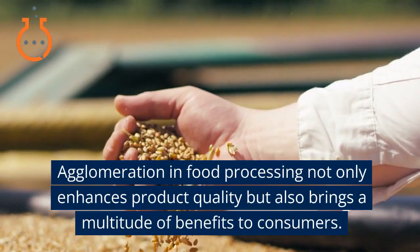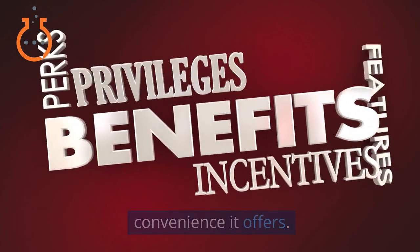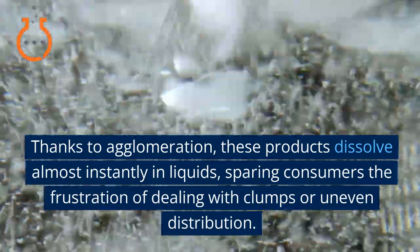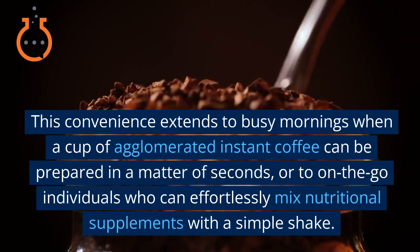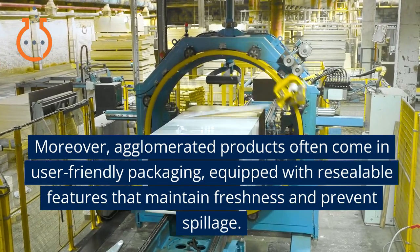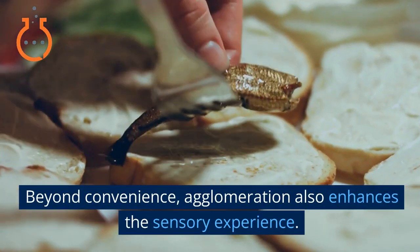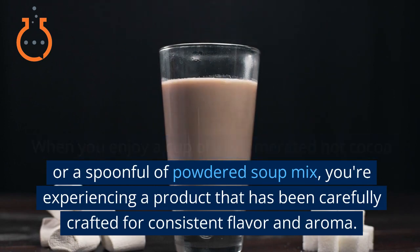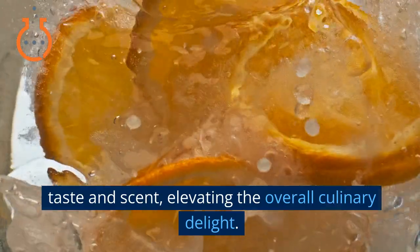Agglomeration in food processing not only enhances product quality but also brings a multitude of benefits to consumers. One of the most notable advantages is the convenience it offers. Powdered beverages and instant food mixes dissolve almost instantly in liquids, sparing consumers the frustration of dealing with clumps or uneven distribution. This convenience extends to busy mornings when agglomerated instant coffee can be prepared in seconds, or to on-the-go individuals who can effortlessly mix nutritional supplements. Agglomerated products often come in user-friendly, resealable packaging that maintains freshness. Beyond convenience, agglomeration enhances the sensory experience — ensuring consistent flavor and aroma, so that each sip or bite is infused with the intended taste and scent.